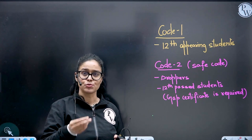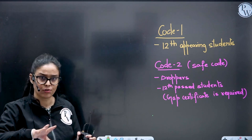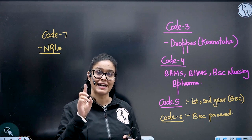Code two is for droppers — if you are one year, two year, or three year dropper and already passed out, you will be using this code. You have to present the gap certificate. Code three is for the droppers of Karnataka — you will be using code three.